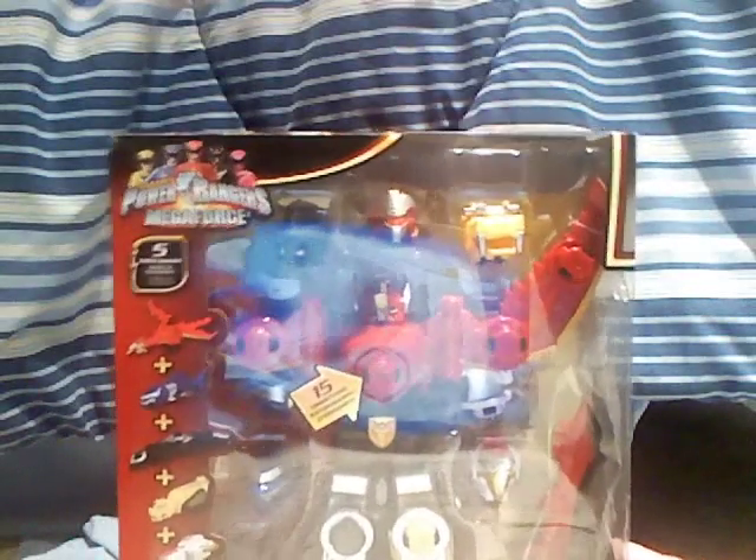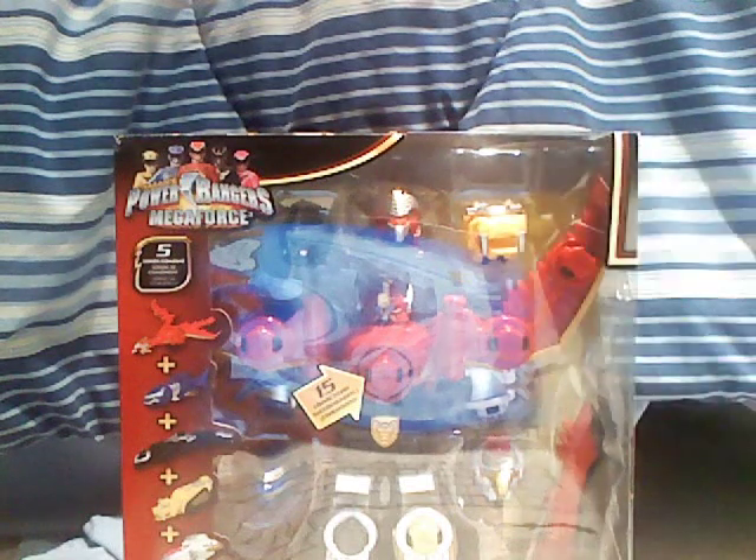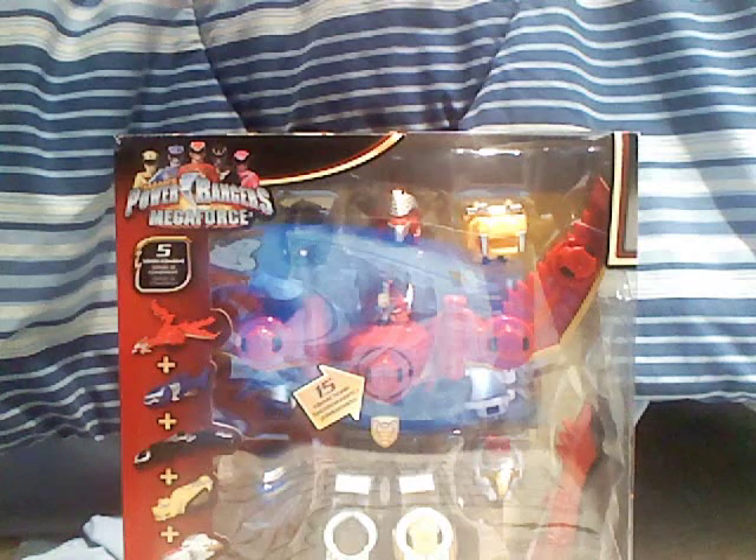And finally, the coup de grâs of my Christmas — the one thing I wanted so much besides the Megaforce figures: the one, the only, and very highly demanded Gosei Great Megazord. Gosei Great Megazord, people! Finally got it. After all this time — by which I mean only one month — I finally got it. I'm going to enjoy breaking this thing open. I possibly might do a review on it, but considering how many reviews of this guy are out right now, it may not get that much attention. I'll decide what I want to do with it when the time is right.